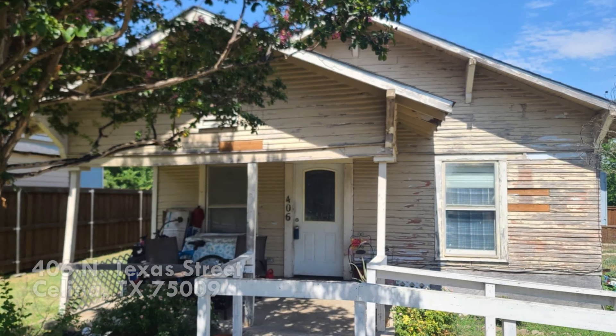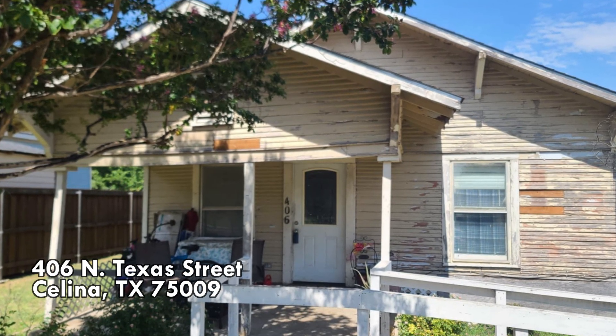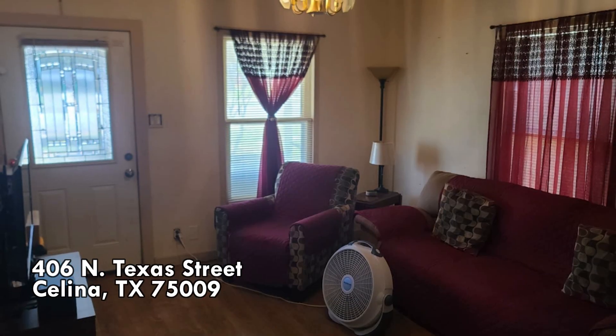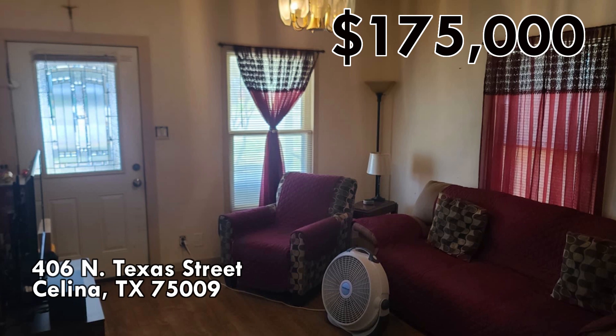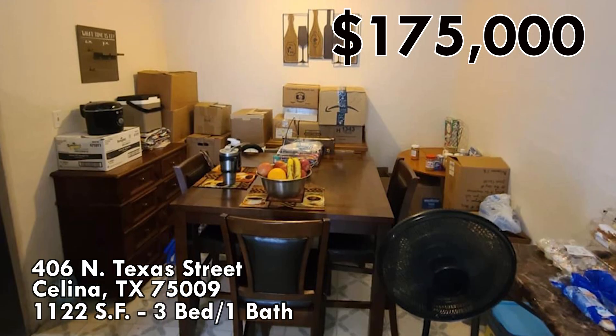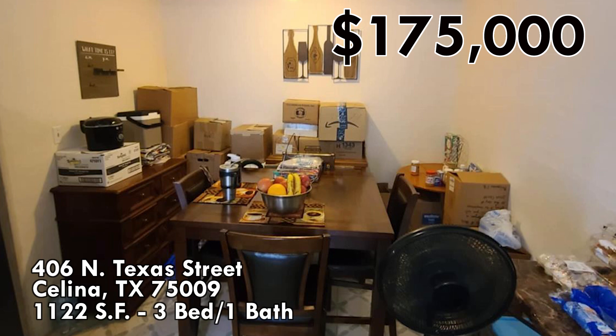The fourth house is 406 North Texas Street in Salina. This is where we start to dip under $200,000, because at the time we filmed this, this one was $175,000 for 1,122 square feet, three bedrooms, one bath.